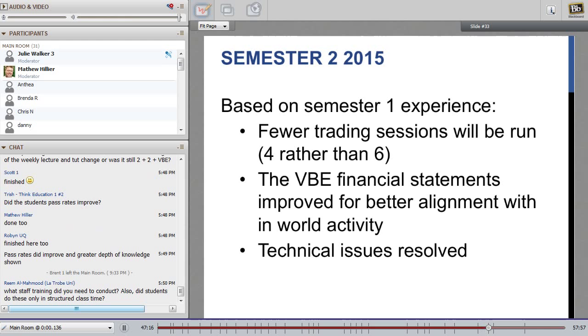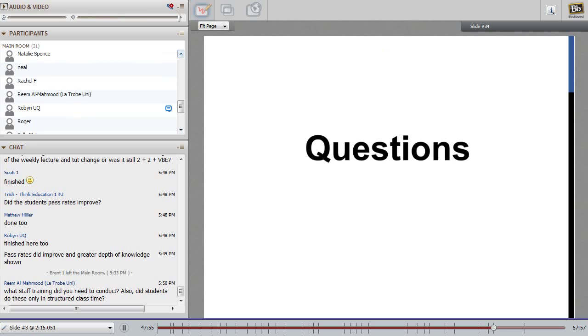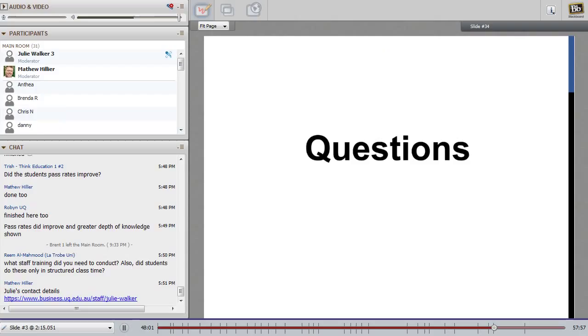Lessons learned: based on the semester one experience, we're going to run fewer trading sessions this semester, tweak the financial statements so they're better aligned with the in-world activity, and — in collaboration with IES — we've resolved many of the technical issues experienced in first semester. We've already started second semester and things seem a little smoother, and we found that fewer training sessions rather than more were necessary. That's about all I've got to say about showing you what the VBE looks like, but I'm very happy to answer questions.